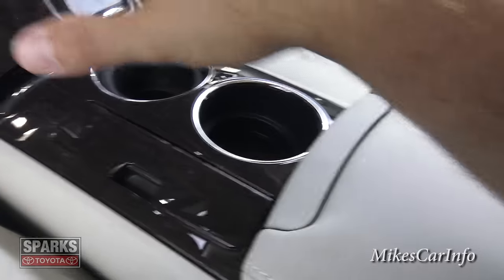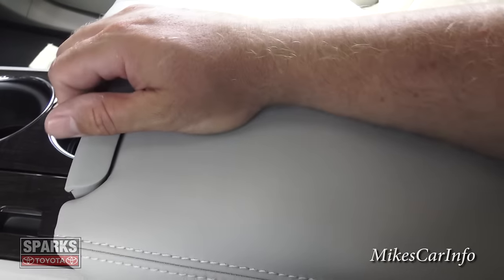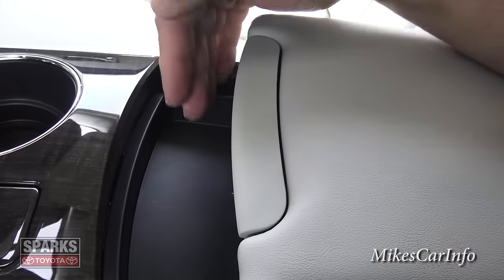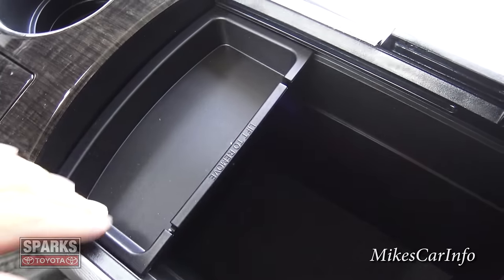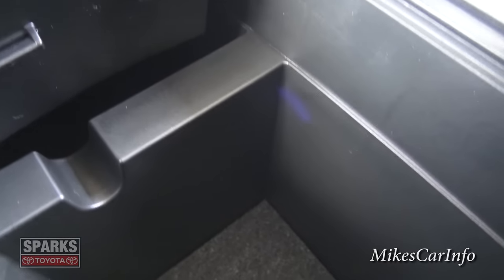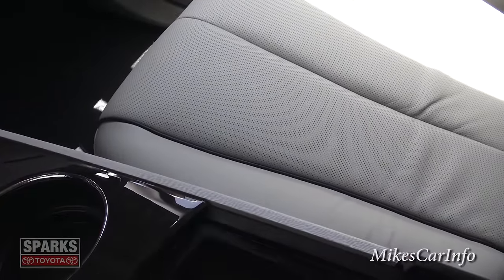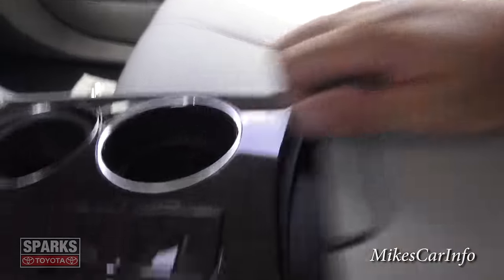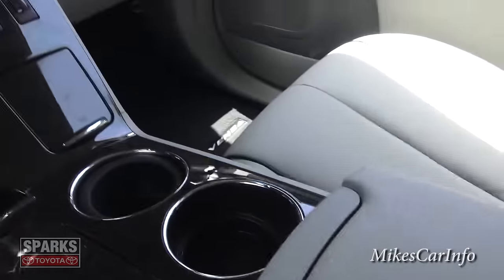Another cool thing about this console is that it's all interconnected with neat little compartments. Here's your armrest — you can actually move it all the way back to reveal a quick-access pocket. Lift it up and you've got a big compartment, and inside is a tray that comes out. There's also a wire pass-through here as well. It's all interconnected for putting stuff in and connecting things together. Really cool, comfortable, and easy to use.